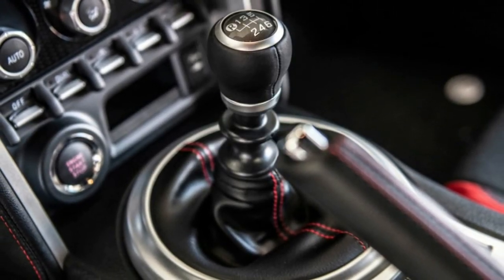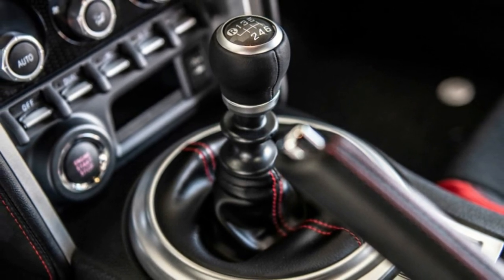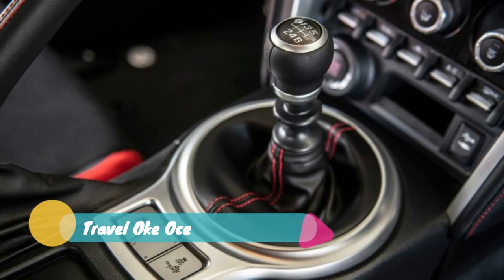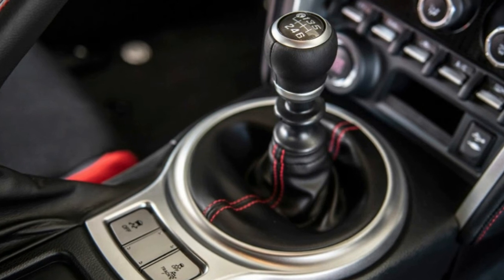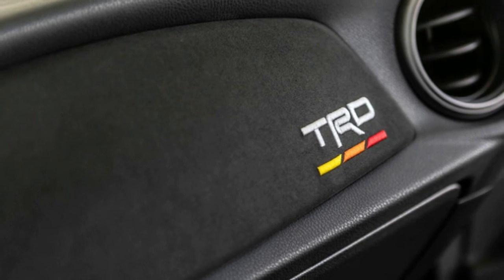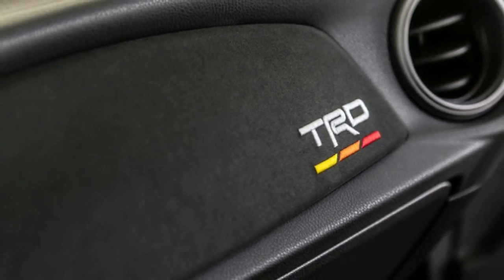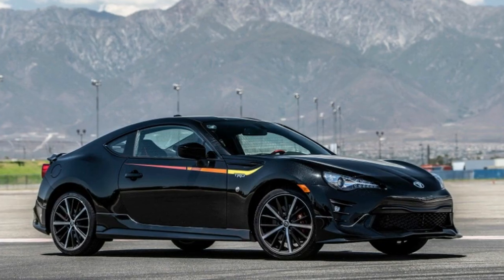A running theme you've surely noticed is that there are absolutely no bumps in power. Horsepower stays pegged at 205 and torque at 156 pound-feet. The 86 TRD comes only in a six-speed manual, so the lower output power drain linked to automatic transmission versions is irrelevant. Save your plaintive cries for the last of the Sumatran rhinos — Autoblog clearly can't say it enough: it doesn't need any more power.